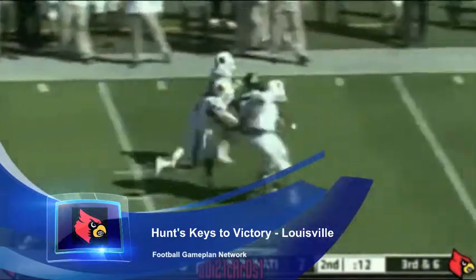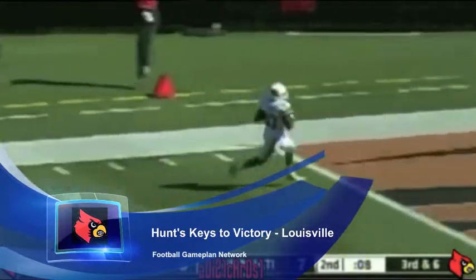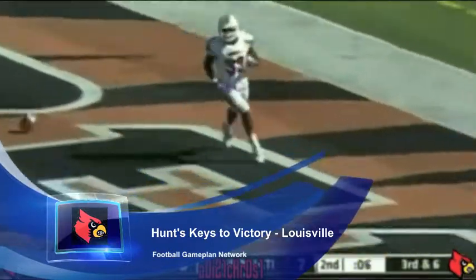North Carolina State does a great job creating pressure and getting to the QB. If that offensive line, which has been leaky all season, can't hold up, it could be a long day for the Cardinals.